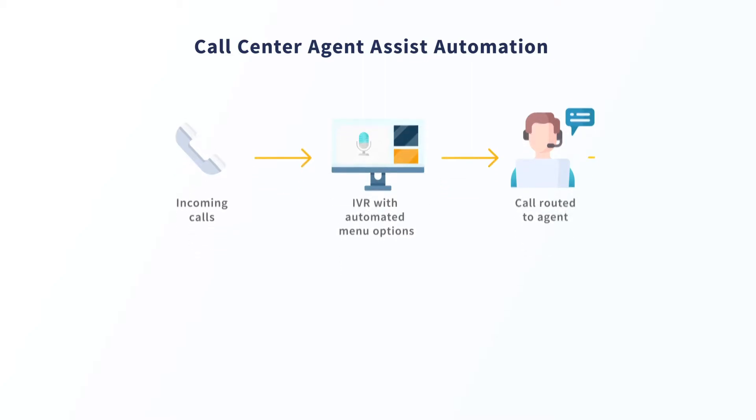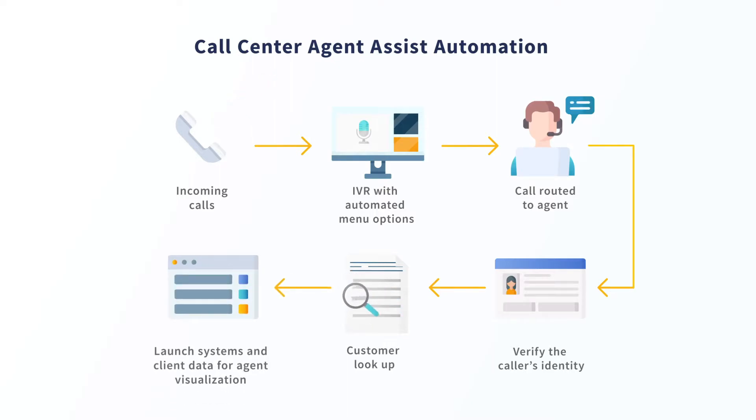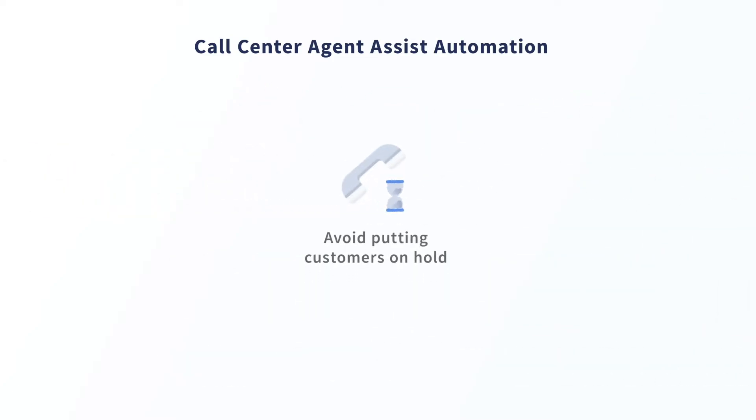The RPA robot would then verify the caller's identity and simultaneously perform the customer lookup in the background before launching all the relevant applications to display the historical records of the customer, so the agent can review and use this information once connected with the client. This removes the need to put customers on hold in order to research the relevant information.